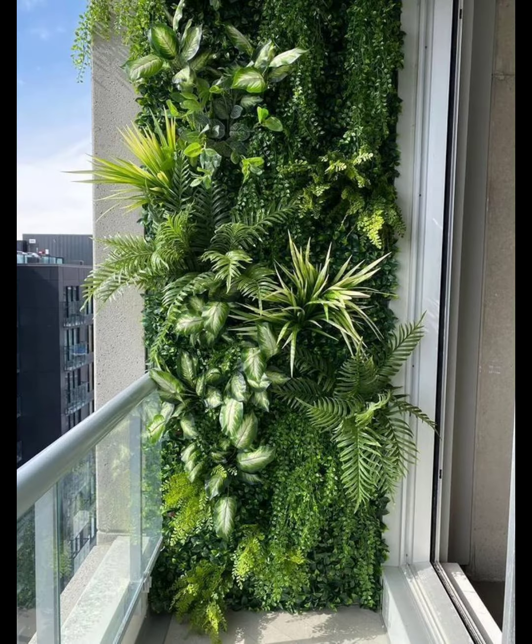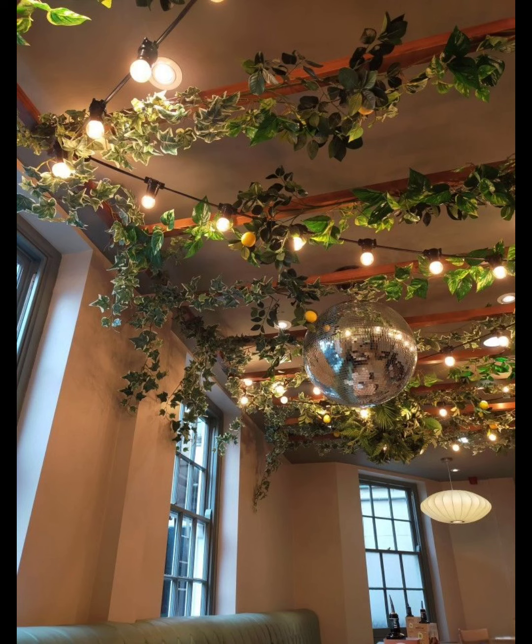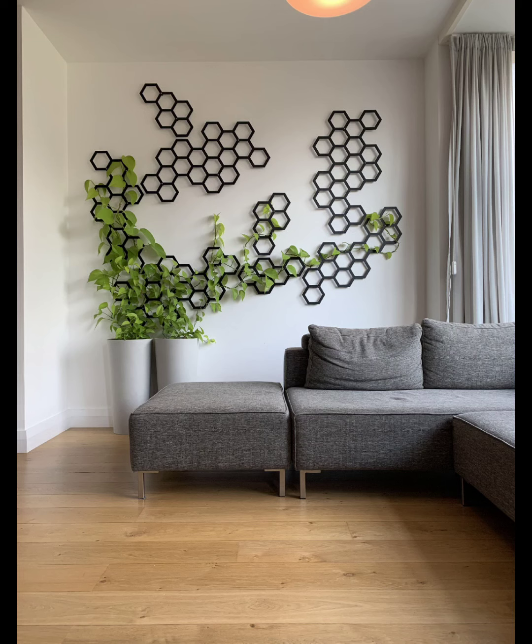Why limit yourself to the floor? Utilize your vertical space with floating wall shelves. Arrange an assortment of small potted plants like succulents, air plants, or herbs. Not only do they save floor space, but they also add a touch of greenery at eye level.